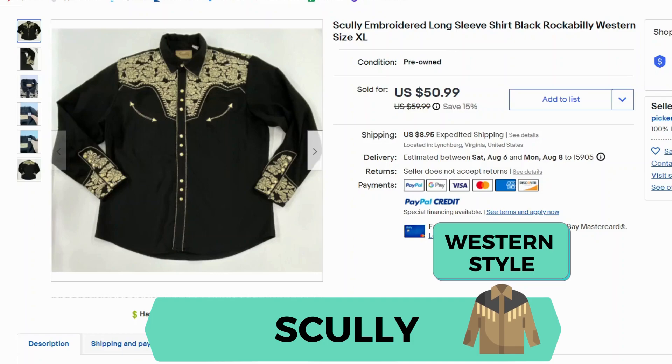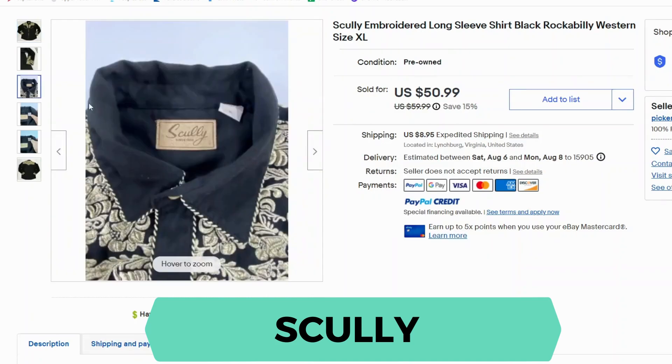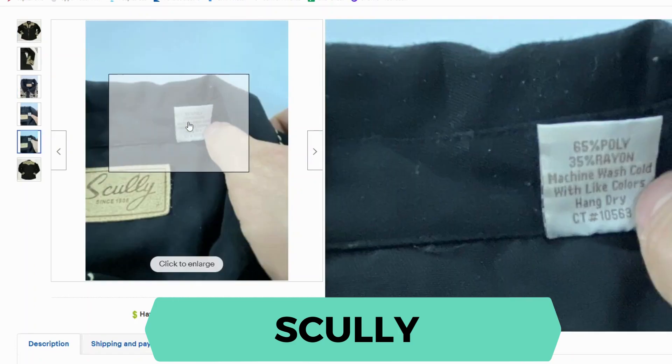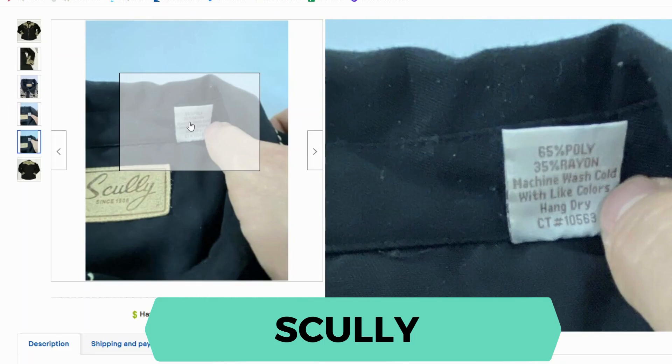Our next brand is Scully. They primarily make Western shirts. This one is embroidered, long sleeve, and black. It went for $50.99 and shipping was $8.95. The label is pretty distinct — it looks like a piece of leather that's been engraved. This particular shirt is 65% polyester and 35% rayon.